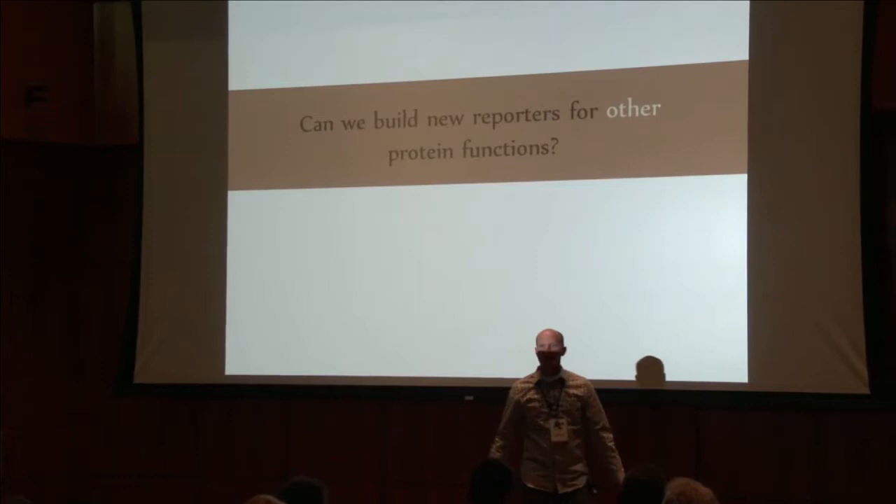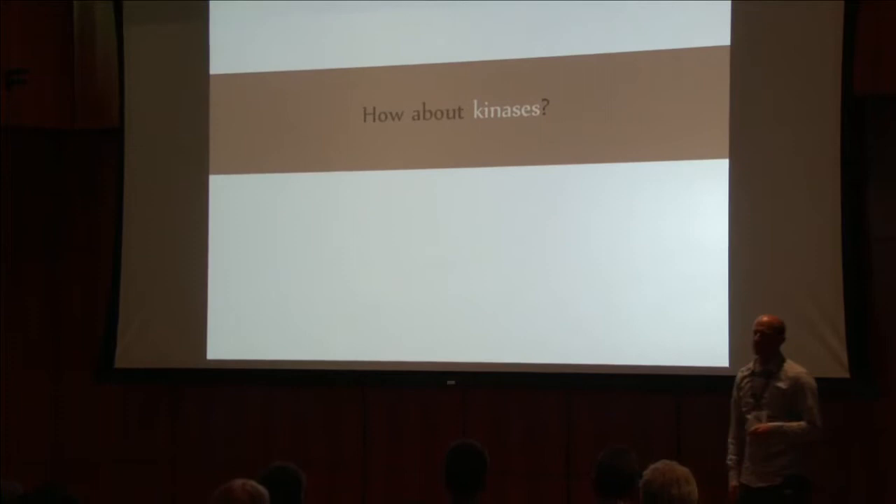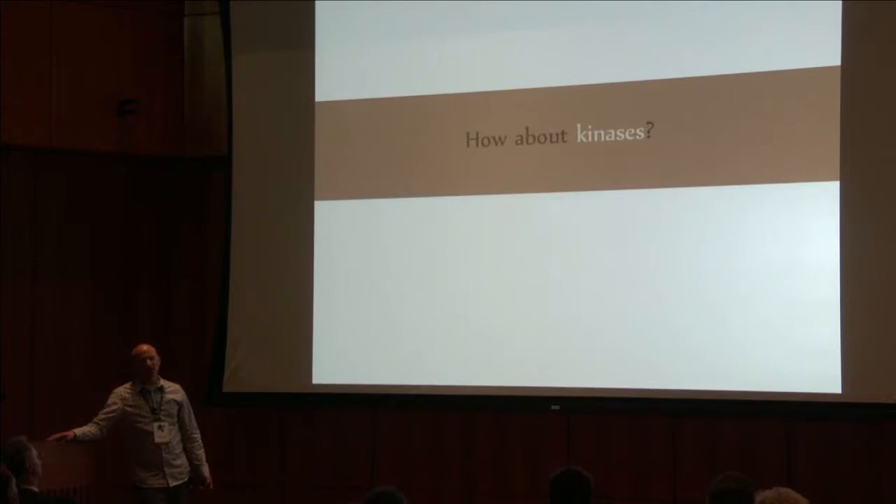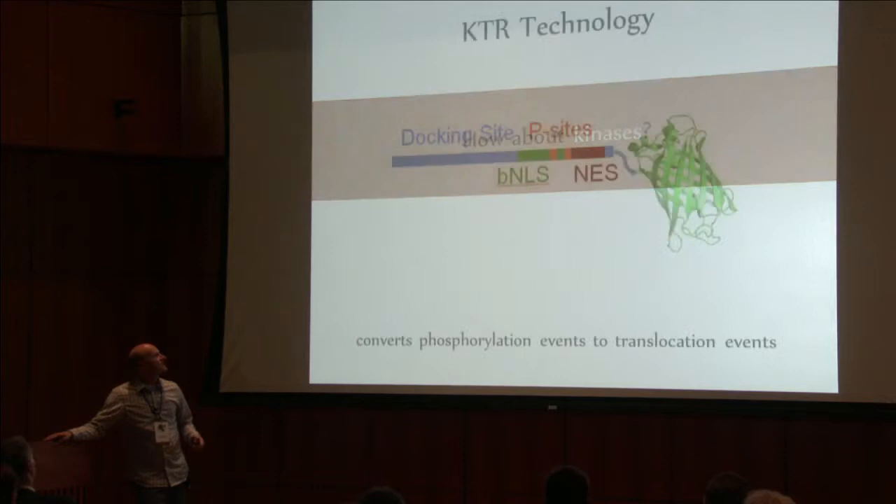That's all great and has been around for a while. But the big question in the lab was: can we do this for other kinds of proteins? In particular, could we do this for kinases? Kinases are a very exciting kind of protein — they're very often implicated in cancer, there are many different kinds. We thought it might be fun to try and make reporters that could report kinase activity in live single cells.